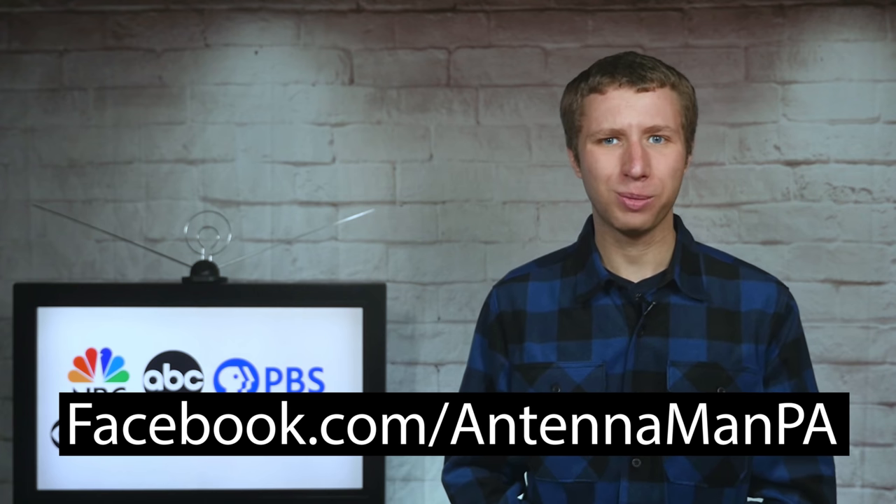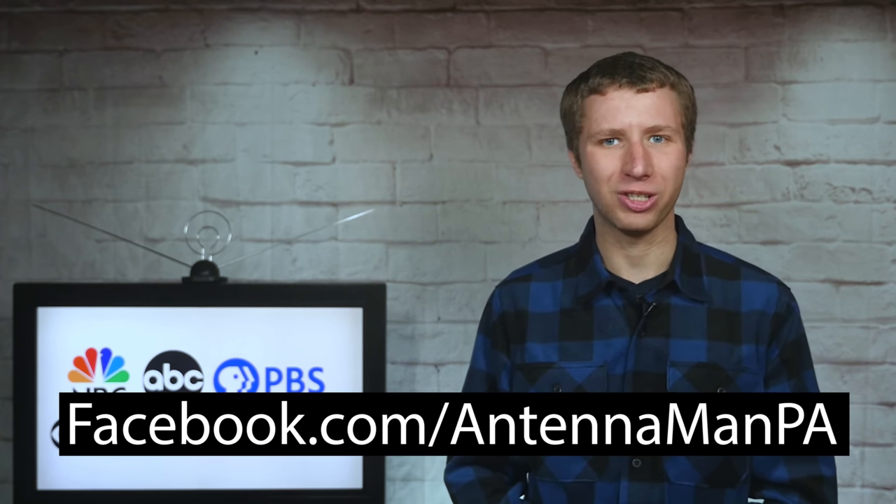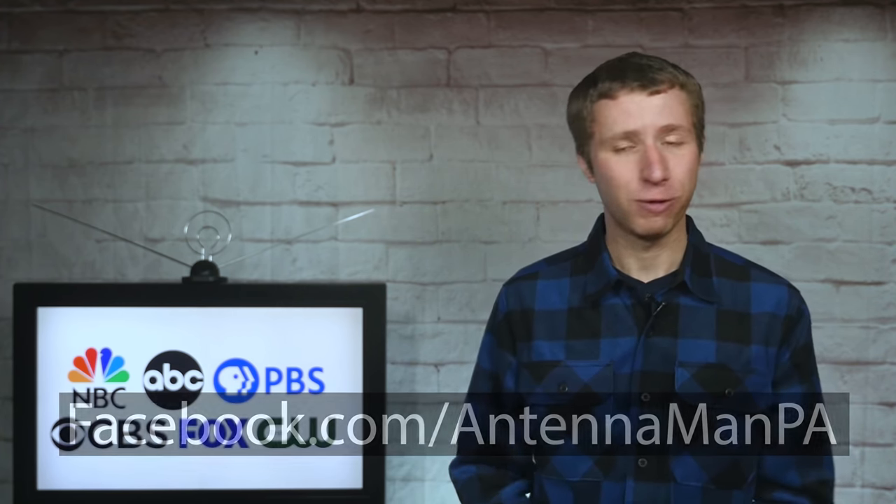If you're on Facebook, you can like my Facebook page at facebook.com/antennamanPA. If you're not on Facebook and would like to receive email updates whenever I post new videos, feel free to sign up to my email list — I attach a link in the description of the video. Stay tuned to my YouTube channel for more cord cutting and antenna related videos, and have an awesome day.